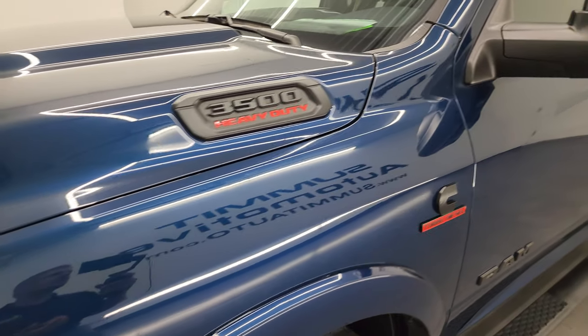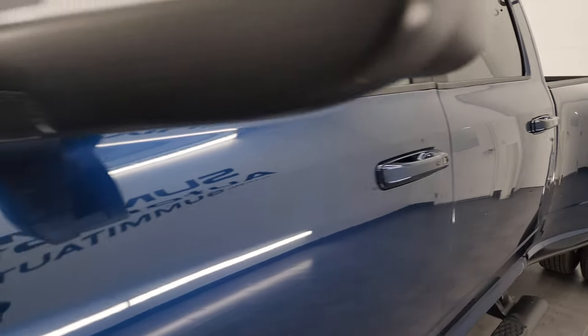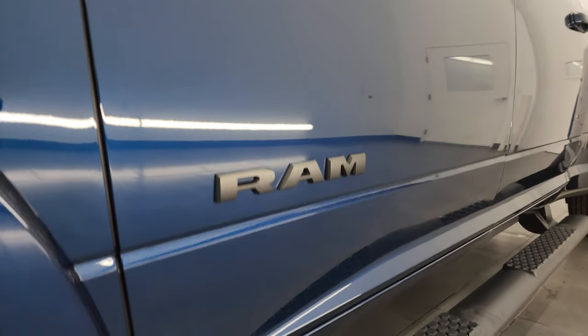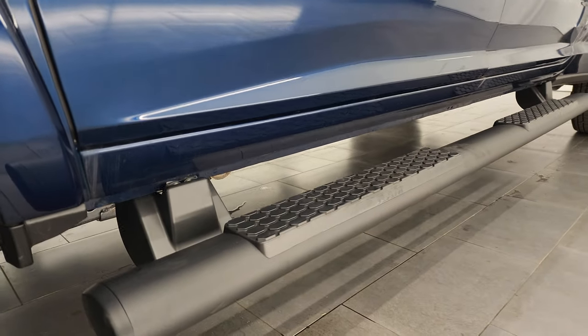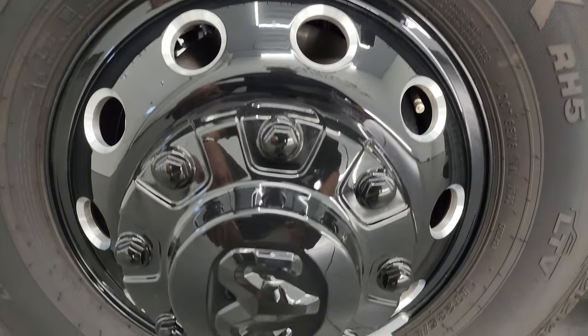Patriot Blue Metallic is the color. I shoot all my videos in 4K, and if you like the video, you can subscribe to my YouTube channel at youtube.com/SummitAuto. Click the bell notifications and you'll get updates on the videos I do each and every day, as well as having access to one of the largest catalogs of vehicle and heavy duty truck walk-arounds on YouTube.